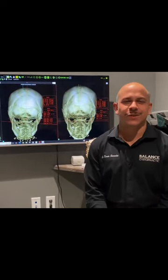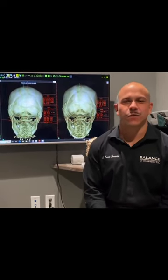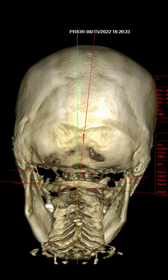Hey guys, Dr. Nesto with Balance. Today I want to share the case of the week. This patient came in this week with full body joint pain that we believe to be linked to rheumatoid arthritis. She also has headaches and neck pain.